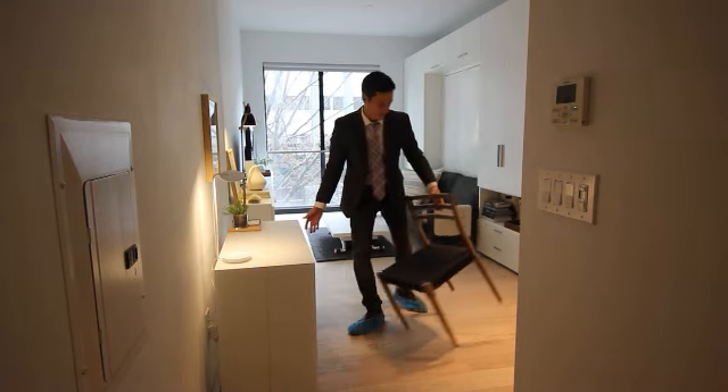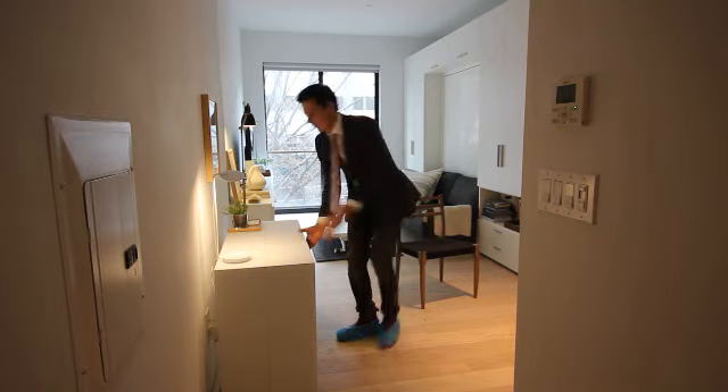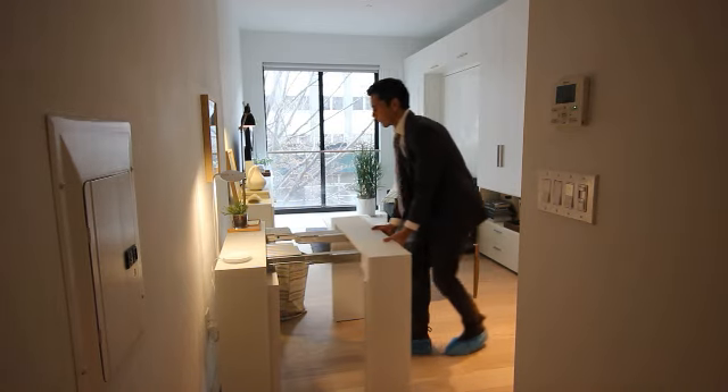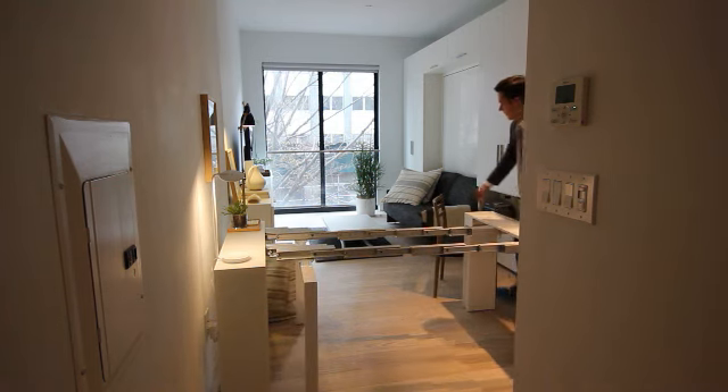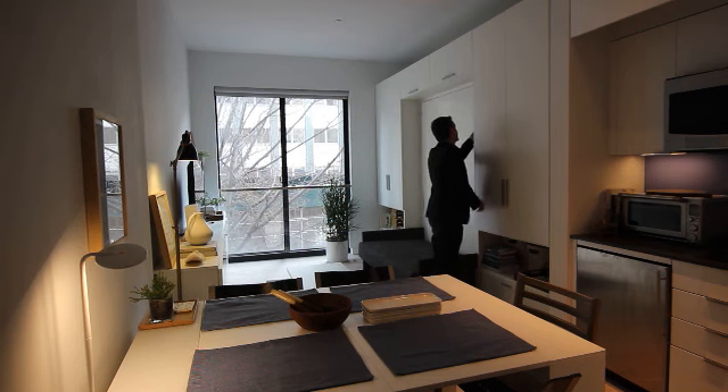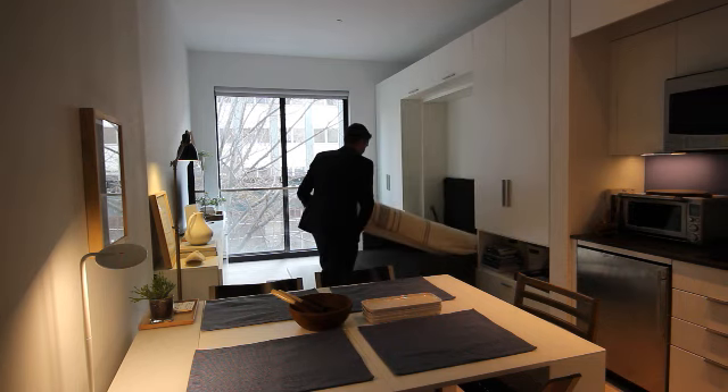Many of the apartments even come pre-furnished with transforming furniture, like this desk that turns into a dining table for 10. And this sofa that flips out to become a bed.